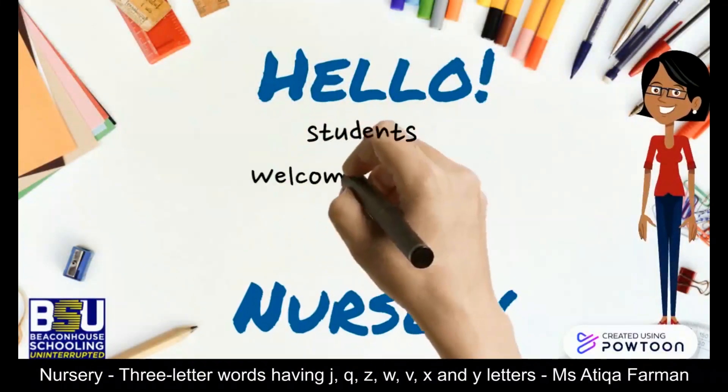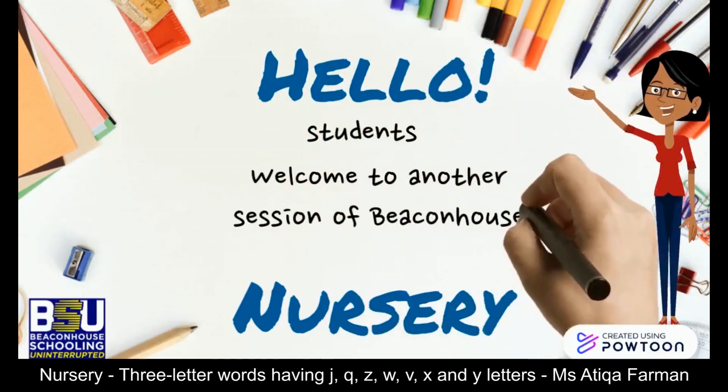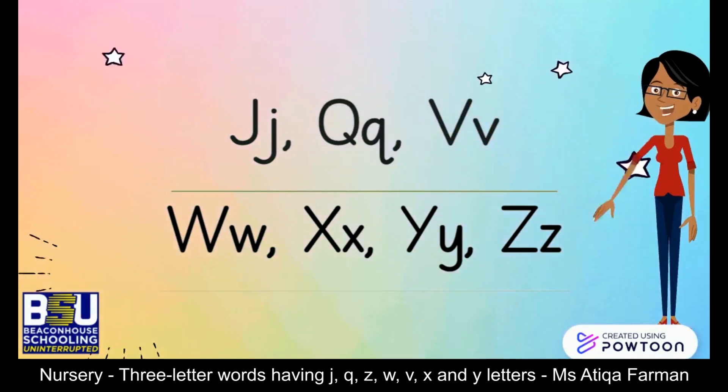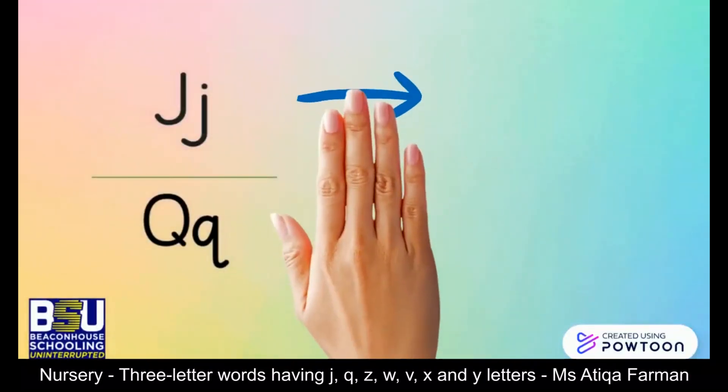Hello students, welcome to another session of Pecan House schooling uninterrupted. Dear students, today we will revise another set of letters. We will identify the sounds and their related vocabulary through interesting games, so here we go.